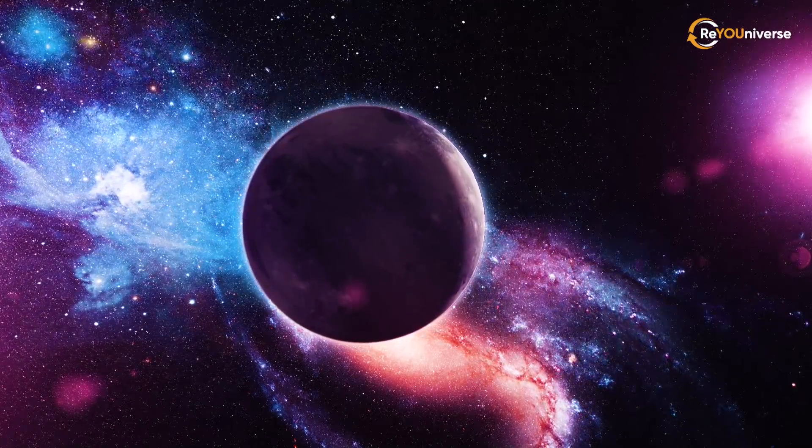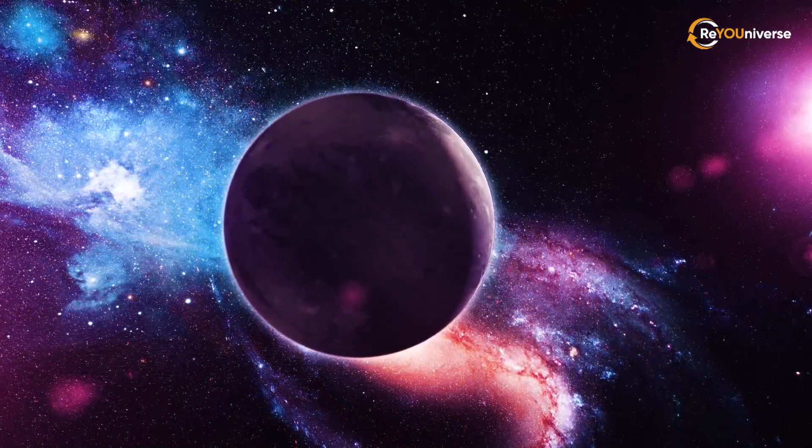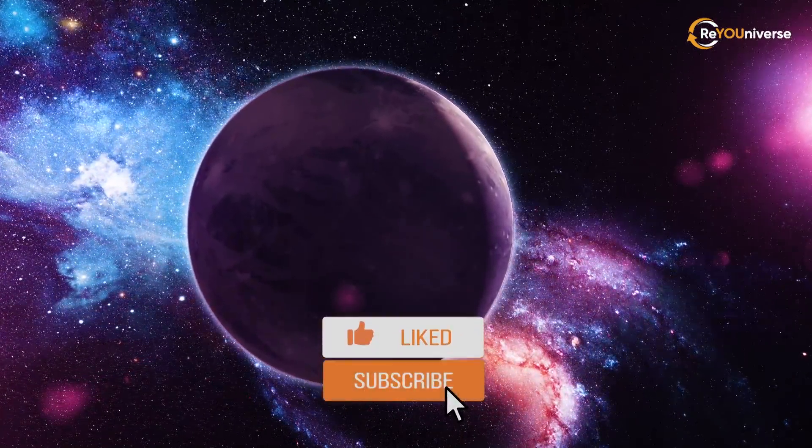These are the first exoplanets we're actually able to see.